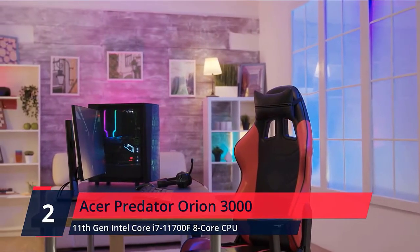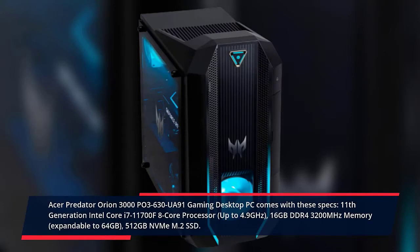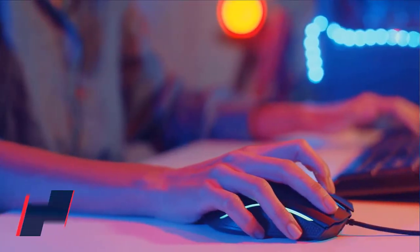Number 2. Acer Predator Orion 3000. The Acer Predator Orion 3000 PO3-630 gaming desktop comes with these specs: 11th Generation Intel Core i7-11700 8-core processor up to 4.9GHz, 16GB DDR4-3200MHz memory expandable to 64GB, 512GB NVMe M.2 SSD, DTS:X Ultra Audio, Intel Wi-Fi 6 AX200, and Killer Ethernet E2600 Gigabit Ethernet. Check the description for prices.